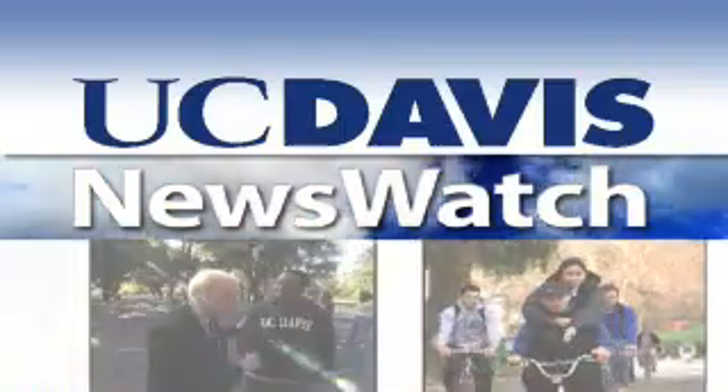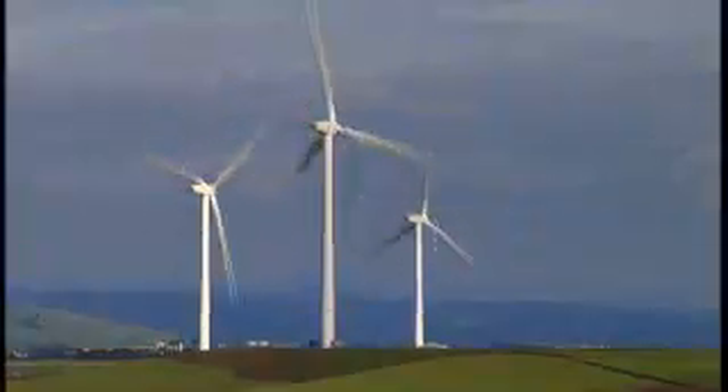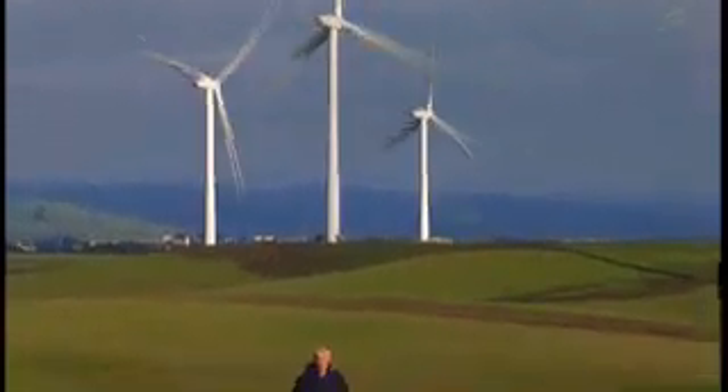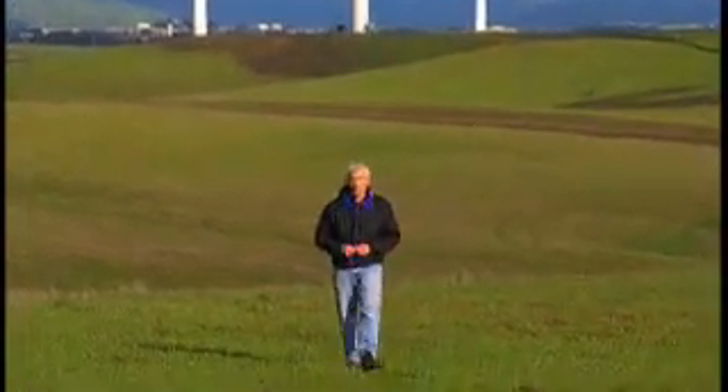From the University of California at Davis, this is News Watch. This is California's newest wind energy farm. Seventy-five of these massive turbines are spread over 6,000 acres here in Rio Vista. Collectively, they're expected to generate enough energy to power 75,000 homes a year.